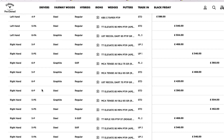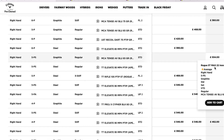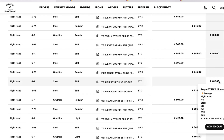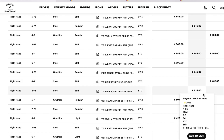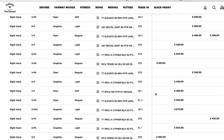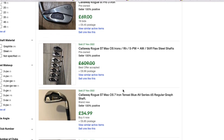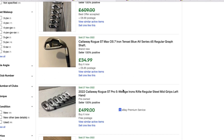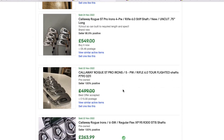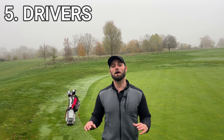Rogue ST Max irons, six-to-pitching wedge or five-to-pitching wedge, around the £400 mark — some cheaper, some slightly more expensive. We're talking a current 2022 iron that cost around £120 per stick when it first came out. The Rogue ST lineup has been incredibly popular for Callaway this year, and the fact you could get these cheaper through their website with the warranty and 14-day free trial is a win. You could play these for six to eight months and only lose £80–£100 in devaluation. The Rogue ST Max is, surprisingly, my overall iron pick.